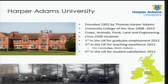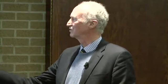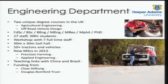We're a small university specializing in agriculture and land. We've got a good reputation — first in the UK for graduate employment, with 96 percent of our students getting jobs within six months. Third in the UK for teaching excellence, just behind the Open University and Cambridge, and fifth in the UK for student satisfaction. In the engineering department, we offer two unique degrees that are unique in the UK. My department is the only department of agricultural engineering in the whole of the UK — all the others have been shut down over the years, but we're reversing the trend with record numbers of students and interest.